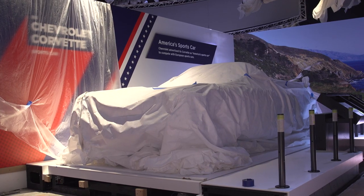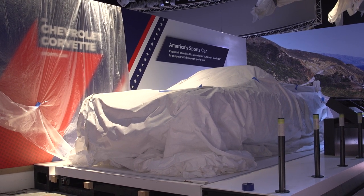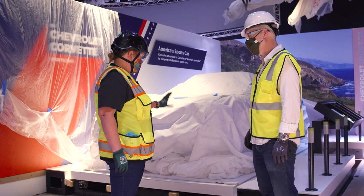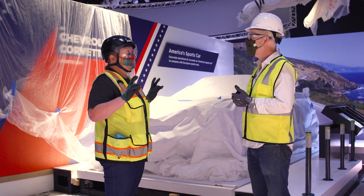We're standing right in front of a Corvette. Is this a Batmobile? Yes. Also a Corvette on loan from the Corvette Museum in Kentucky — they were so gracious to loan that to us. This is actually going to be a rotating car platform, so we're going to have three different cars throughout the course of this 10-year temporary exhibit.